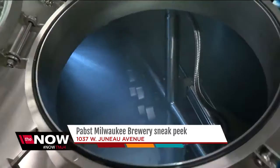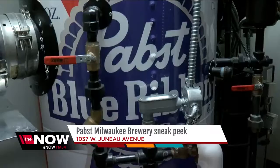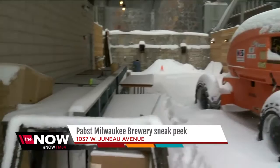They won't brew Pabst at the brewery, but they will have it on tap. A neat feature not many people will get to see is hidden in the boiler room. I think it's really cool, and it goes to show the attention to detail — they're going to have a Pabst beer can boiler in a room that no one's going to see unless they open the door to show them.